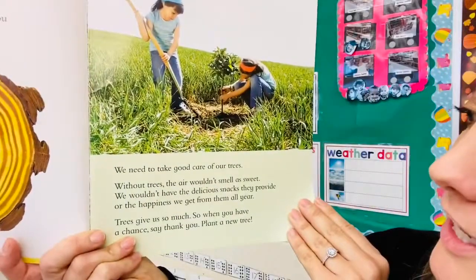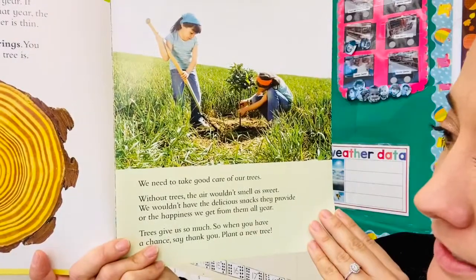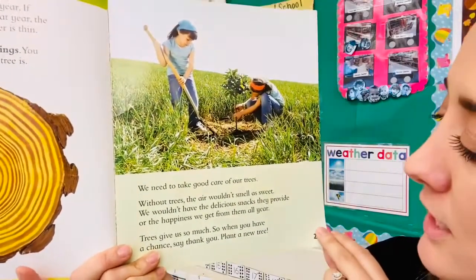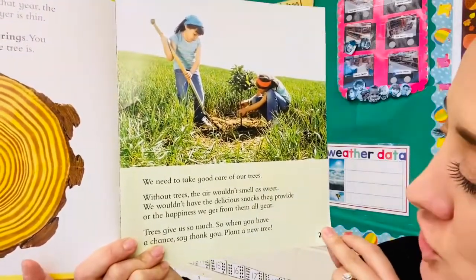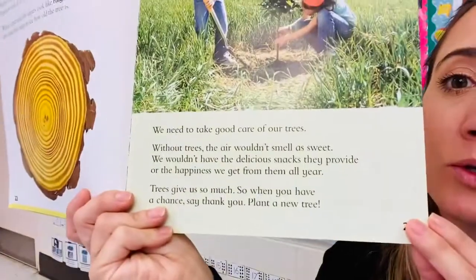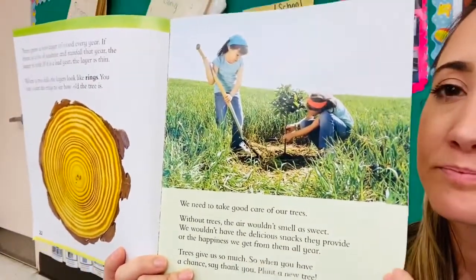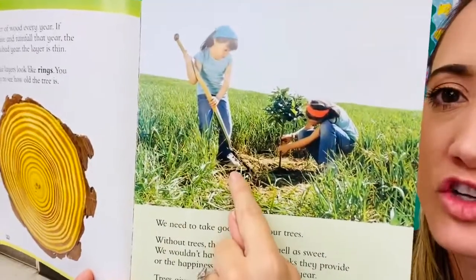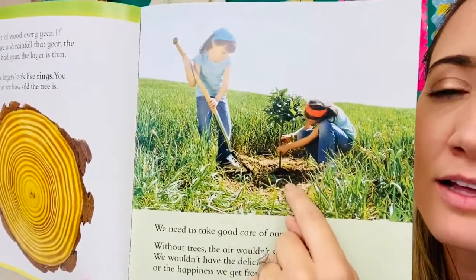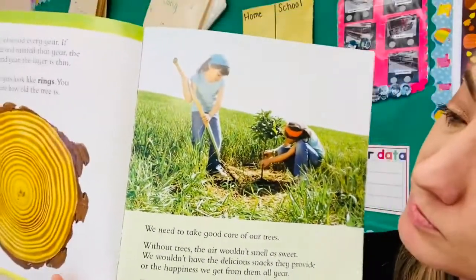We need to take good care of our trees. Without trees, the air wouldn't smell as sweet. We wouldn't have the delicious snacks they provide or the happiness we get from them all year. Trees give us so much, so when you have a chance, say thank you and plant a new tree. To plant a tree, you need a shovel, a clear area with soil so the tree has lots of room to grow.